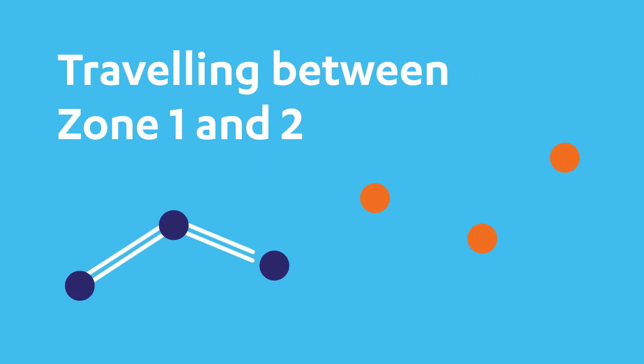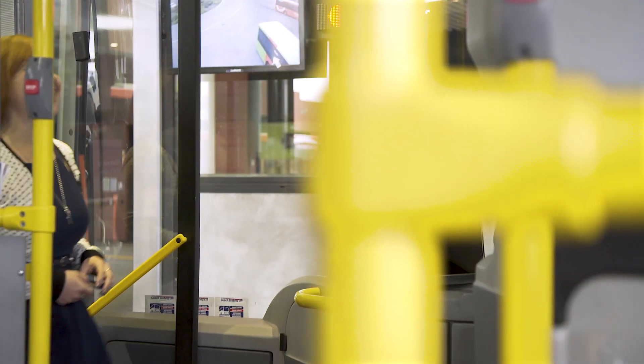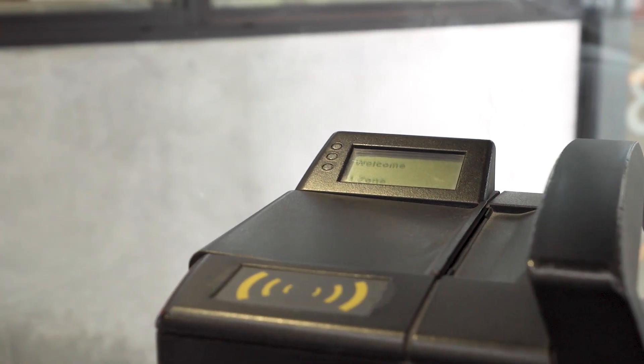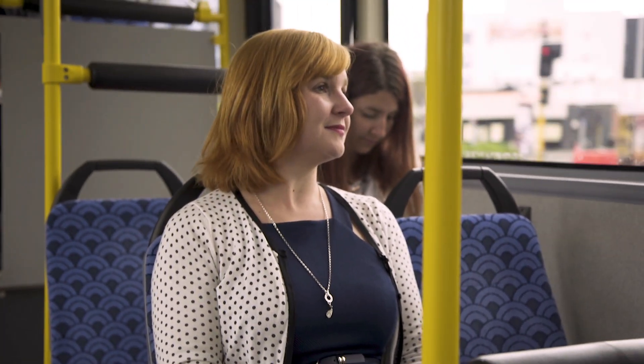If you're travelling within Zone 1 and plan to transfer onto another route to travel to areas within Zone 2 or on the Diamond Harbour Ferry, ask the driver at the start of your journey on your Zone 1 bus to charge you the Zone 2 or the Ferry fare. This way, you won't get charged for two trips.